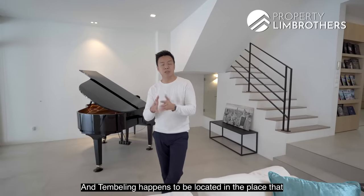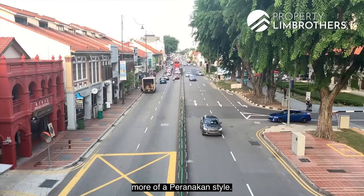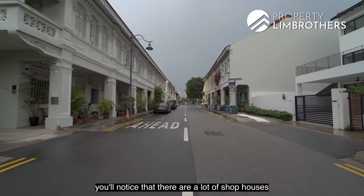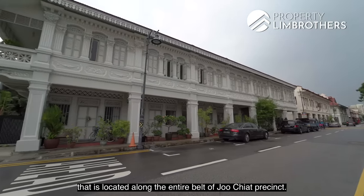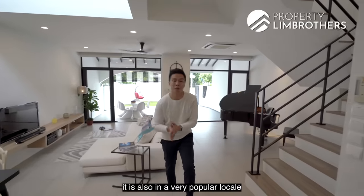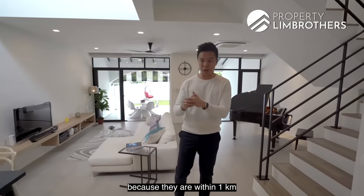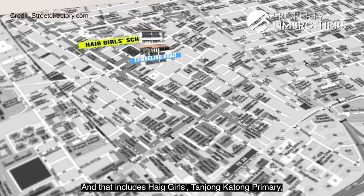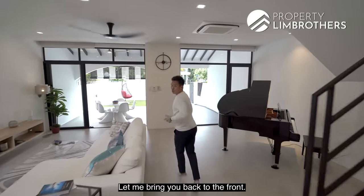In future, when the Thomson East Coast Line is completed — probably around 2024 — it will bring you from Siglap, Marine Terrace, Marine Parade towards Tanjong Katong, Tanjong Rhu, and then straight to Marina Bay Sands and Orchard Boulevard. Joo Chiat has a lot of rich Peranakan heritage with many shophouses along the entire belt. This is also a very popular locale because it's within 1km from three popular schools: Haig Girls', Tanjong Katong Primary and CHIJ Katong.